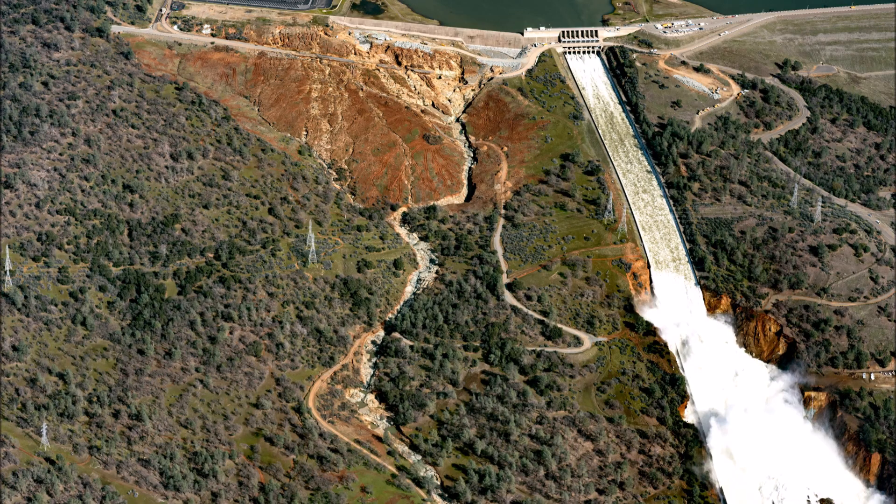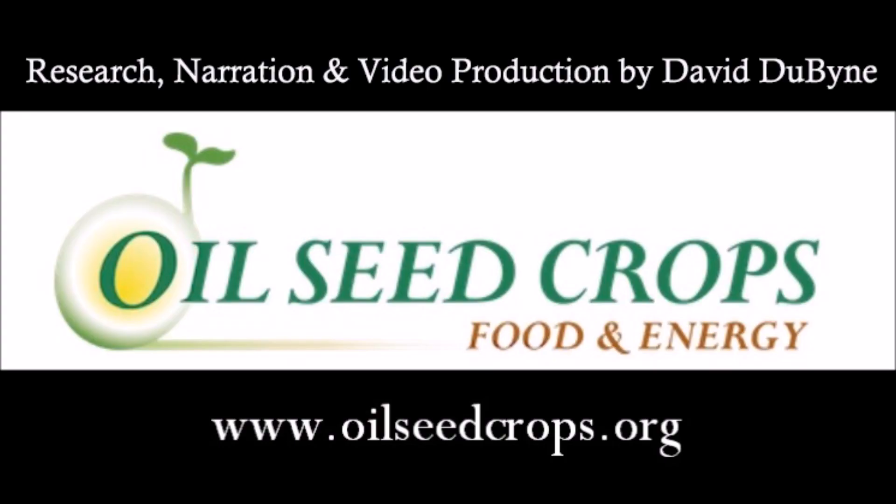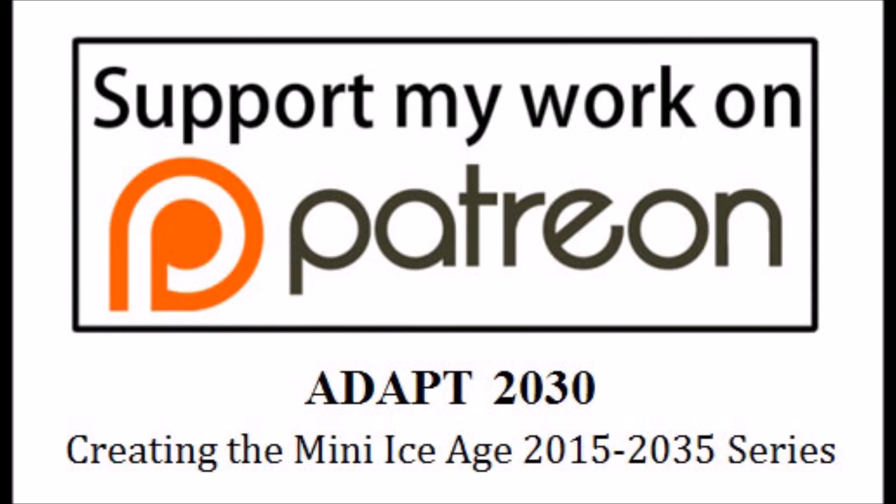Thanks for watching. Hope you got something out of the video. If you like my work and the type of stories I'm bringing you, please support me on Patreon.